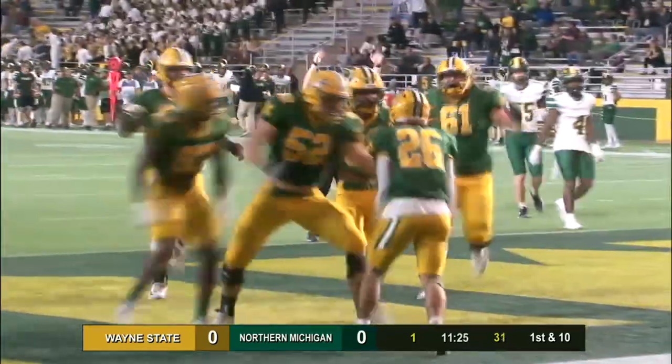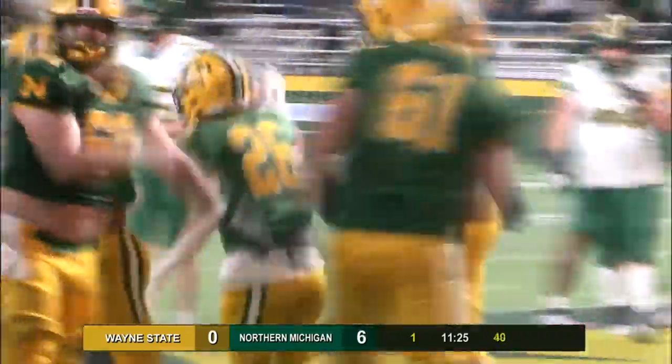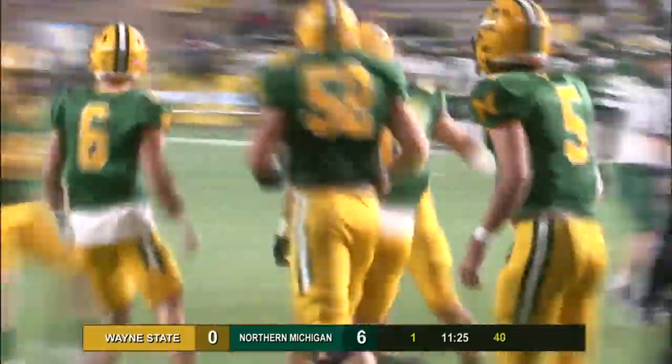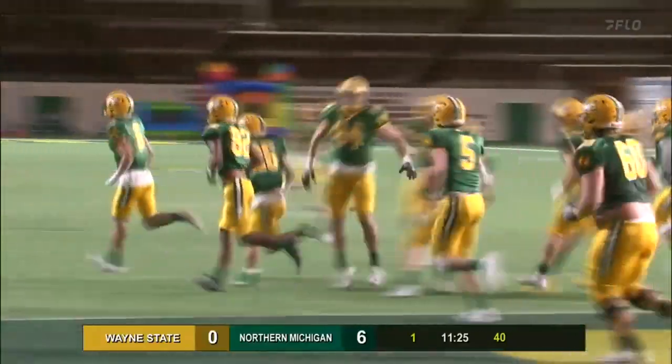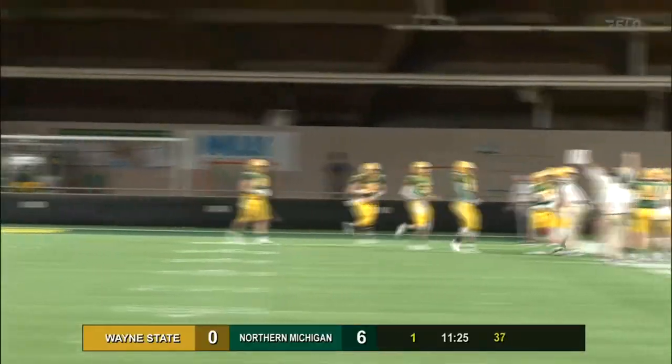That's how you do it boys! Hoffman with the touchdown run, and I believe that is the first time this year Northern has scored on their opening drive.